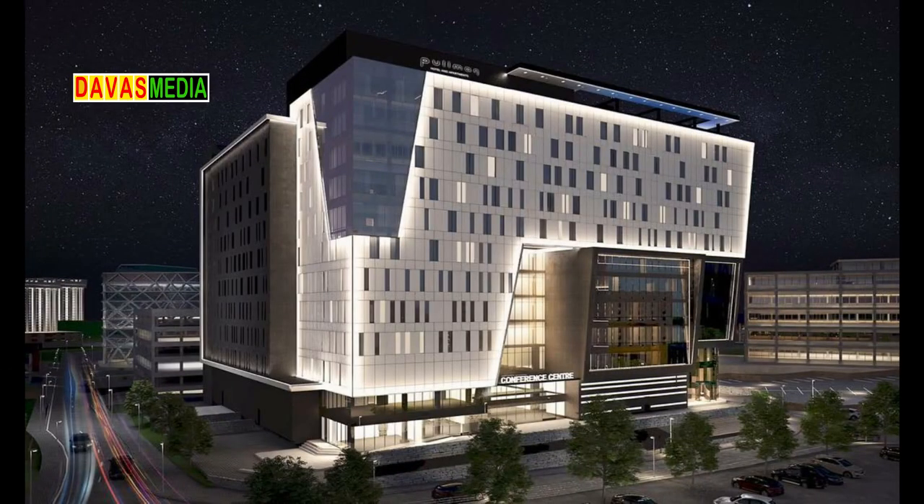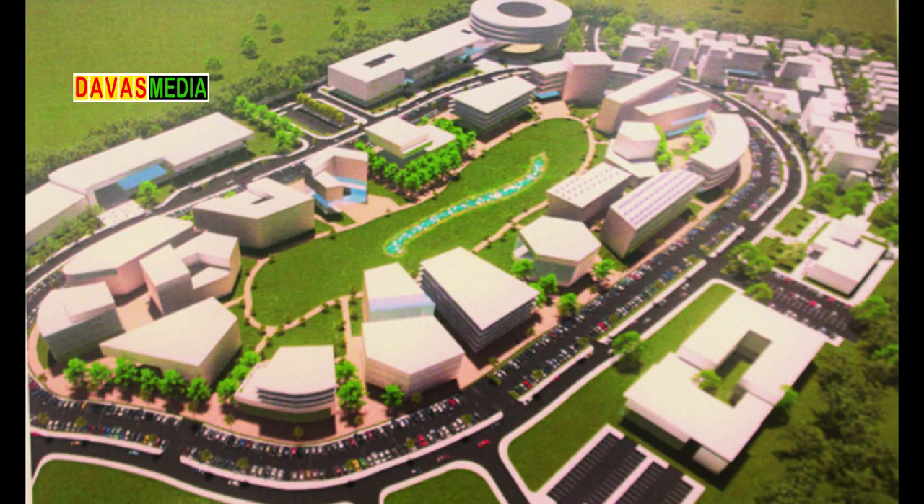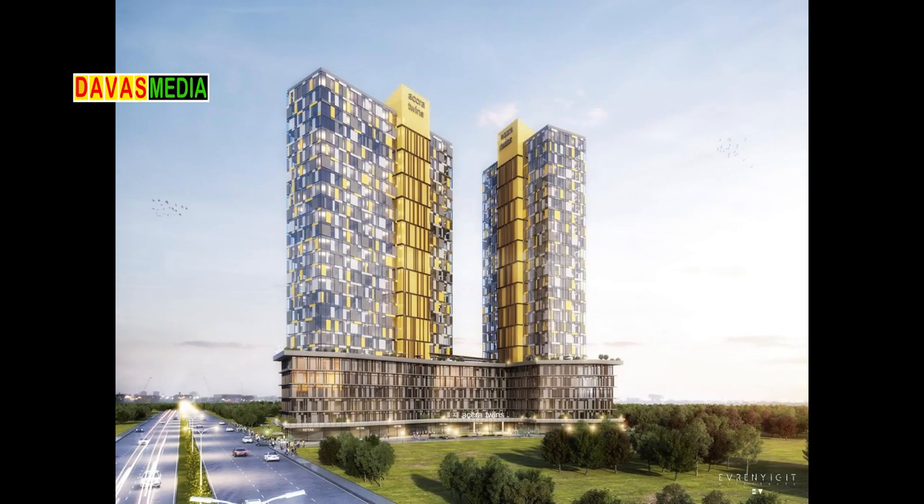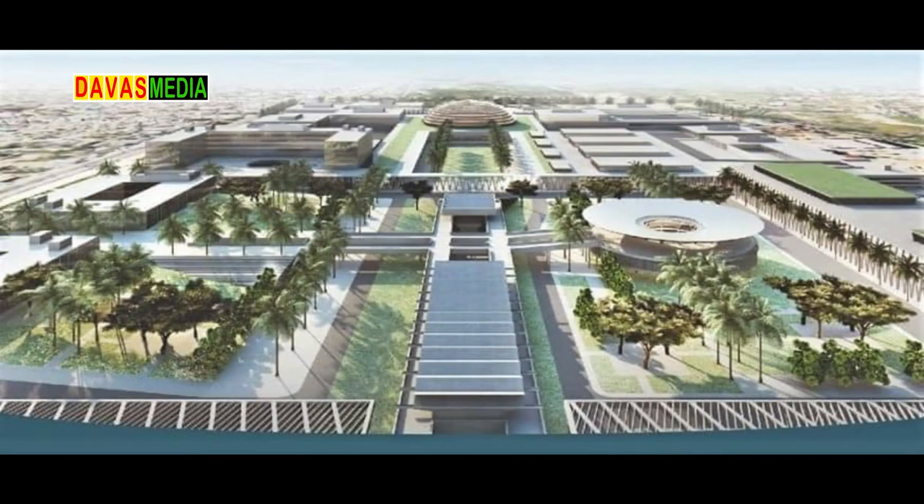Number 10: Other amazing projects that couldn't make the list include Pullman Hotel in Airport City, Ghana International Mall, Accra Project Sunrise, Silicon Accra Project, SU Tower, Accra Twin Towers and the redevelopment of Ghana Trade Center.